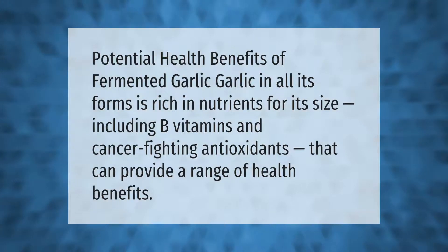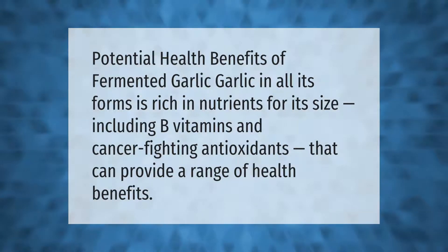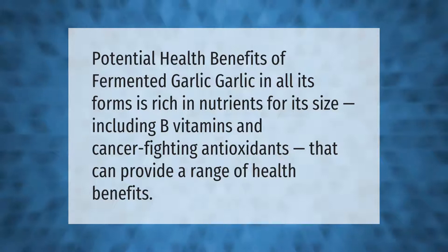Potential health benefits of fermented garlic: garlic in all its forms is rich in nutrients for its size, including B vitamins and cancer-fighting antioxidants that can provide a range of health benefits.